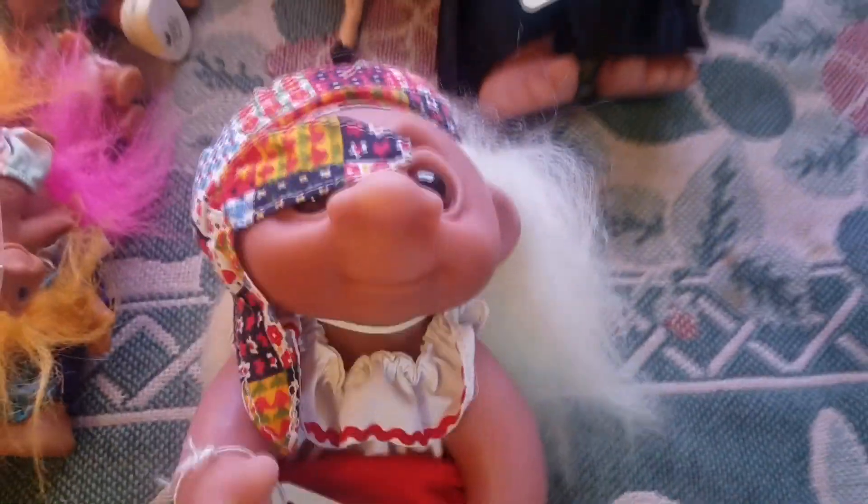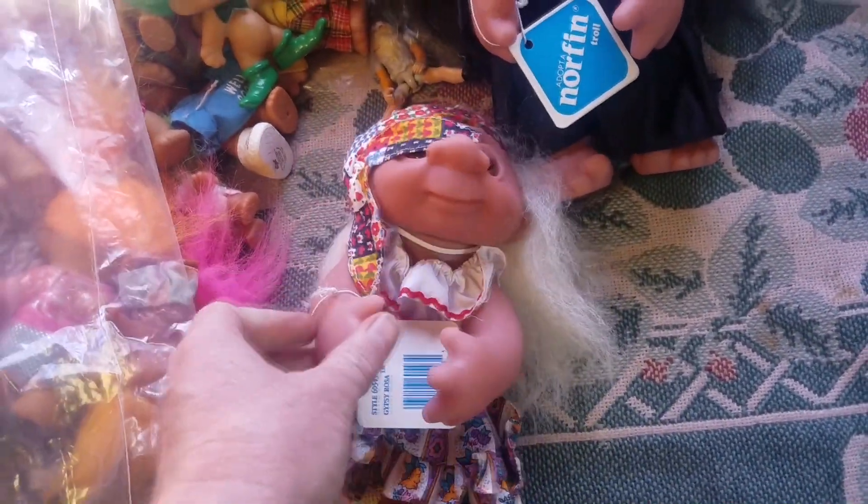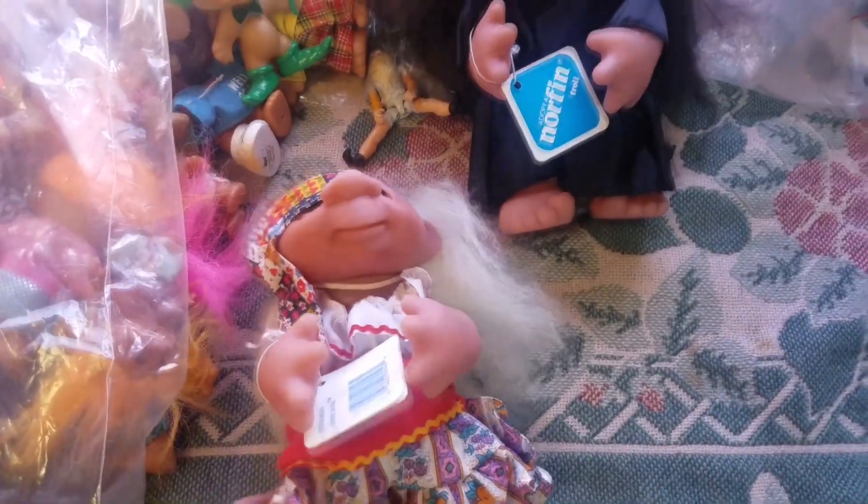We actually have a few more trolls I already listed. This one's pretty cool — another graduate. I showed you the green-haired boy graduate earlier; now this is the girl graduate with super long hair — the hair is as long as the troll, and it's a nine-inch troll. Style 605-1112, and the hat still has the cardboard. Then we got a cool nine-incher — this is Gypsy Rosa. Check out the gypsy outfit. Most of these nine-inch trolls, the right arm doesn't move but the left arm does. She's got long white hair and a cool gypsy dress — very cool.